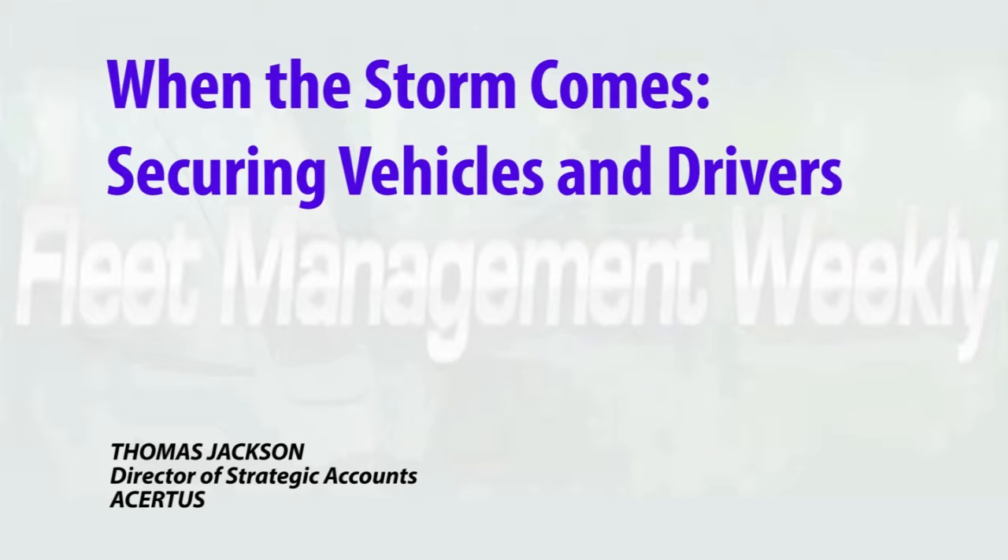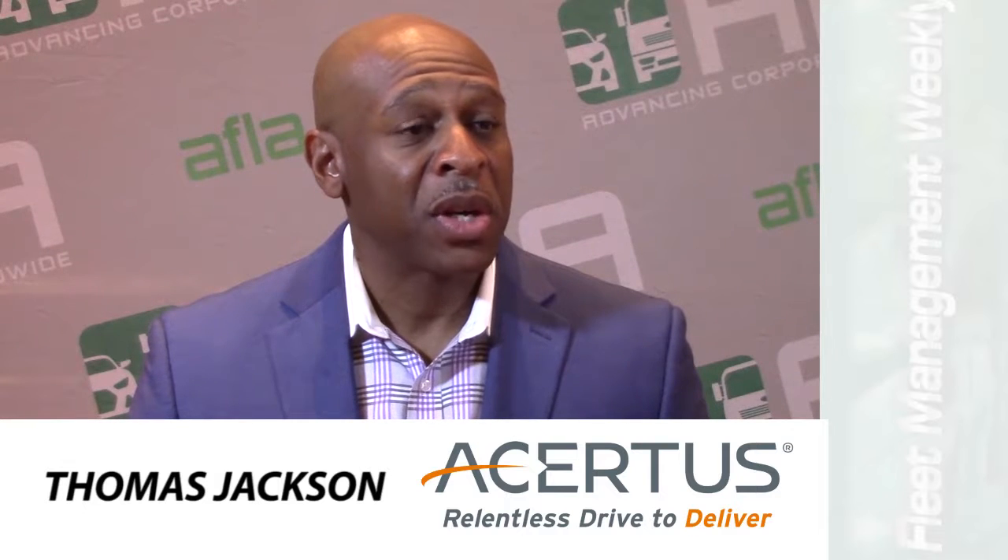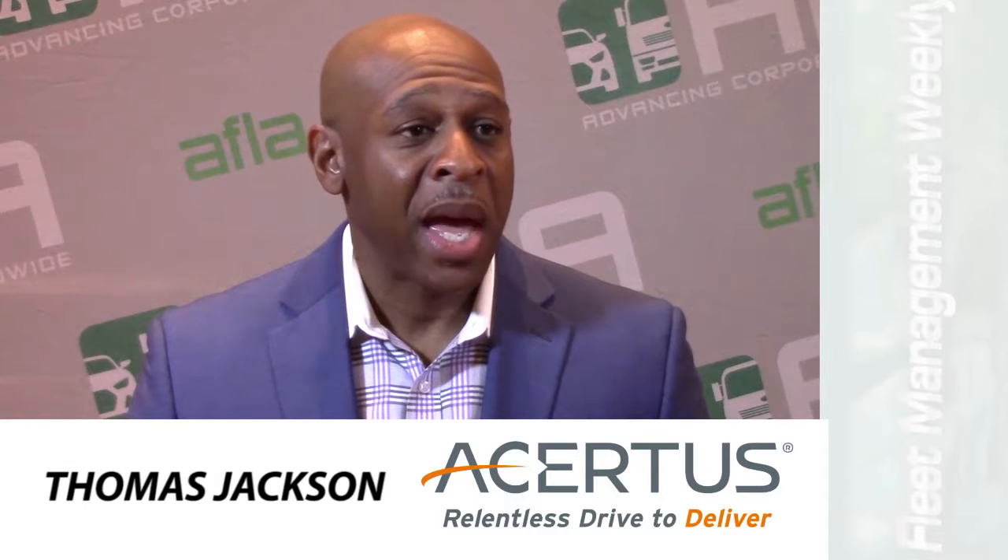When hurricanes are coming, Assertus has a solid process for making sure drivers are safe and storage locations are secure. Once Assertus has received notification of a storm, we will notify all of our clients of the vehicles that are in the path of that storm. And once we give them inventory of all the vehicles that are in the path, we take action to secure everything.